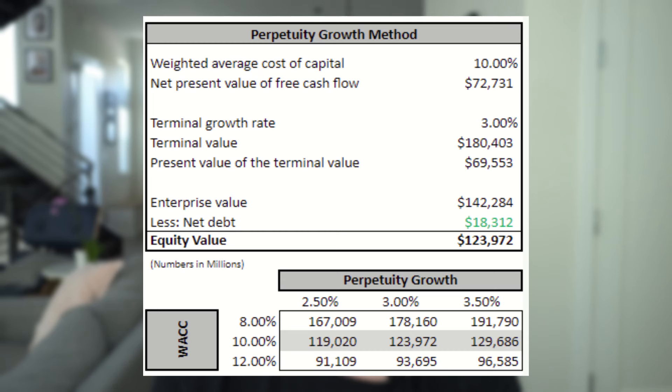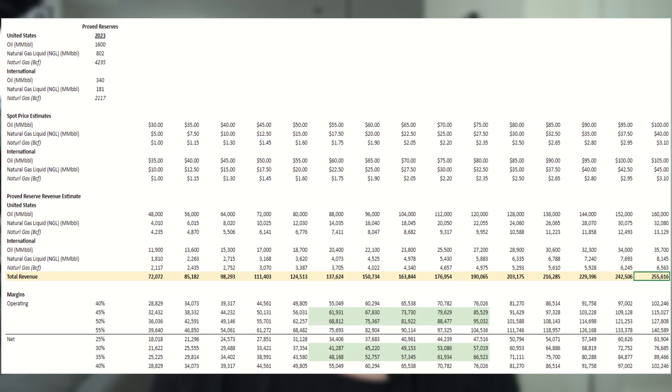The last thing I want to hit on is a quick way to do a valuation: valuing the entirety of their oil reserves. In order to do this, we lay out their total reserve balance and pick a variety of spot prices — I've used 15 different spot prices for each commodity. With this, we estimate the total revenue they could generate if they sold all of their reserves. The low end gives us $72 billion, and on the high end $255 billion of revenue. This is a simple formula multiplying the spot price by the millions of barrels they have. After this, we need to layer in an assumption on operating margins, as extracting the oil and gas is not free. We've used a range from 40% to 55%, as this is a simple multiplication of total revenue by the margin percent.